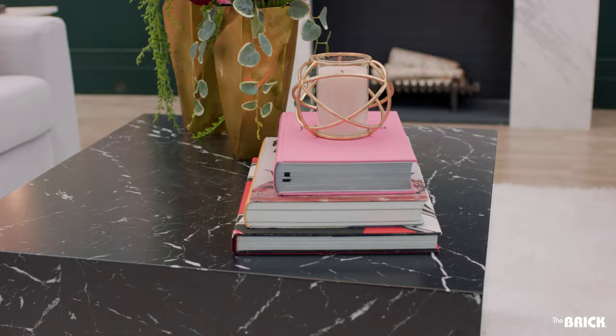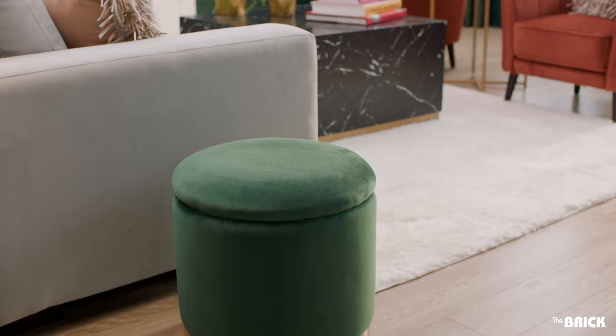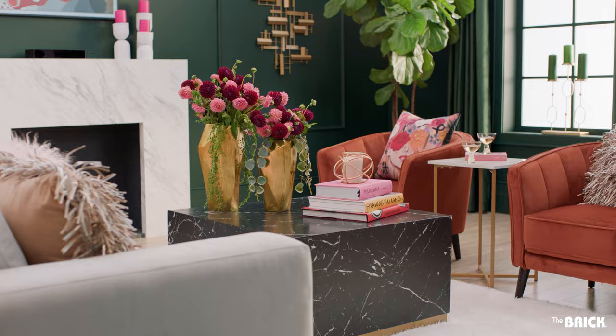Now let's talk contrast. Despite their difference in textures, marble and velvet elevate the look because of their shared luxurious quality, making this ultra sleek and smooth to the touch coffee table the perfect addition to the eclectic space.